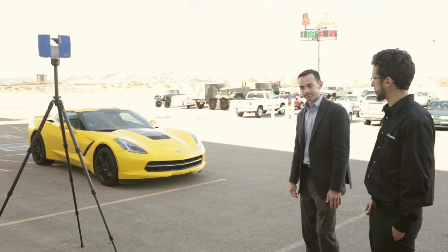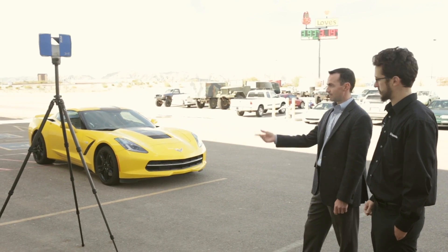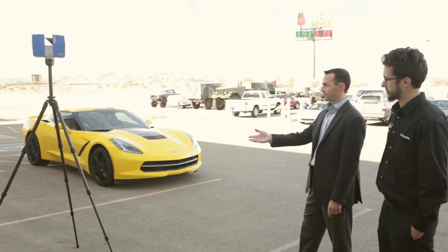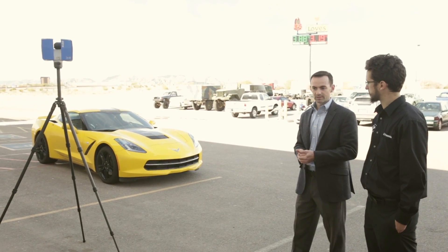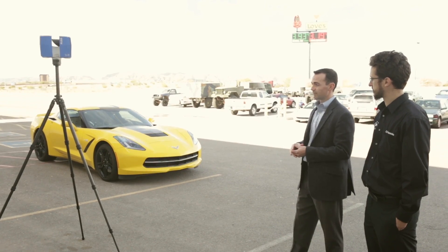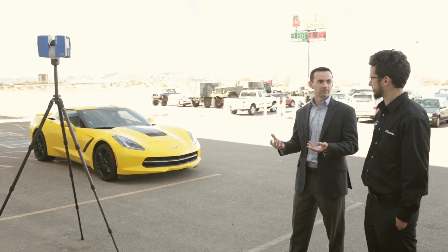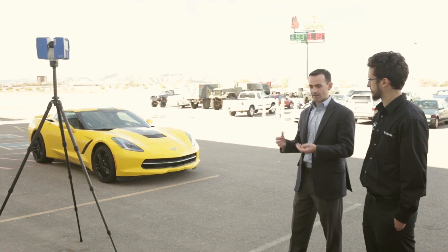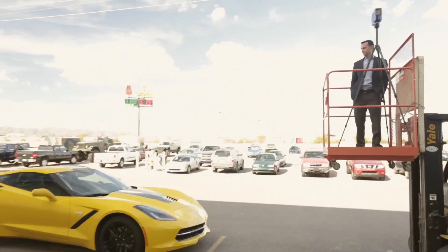And how long is the process taking from the first scan? From the first scan to the time that this one — which is our last scan — is finished has been roughly an hour. So capturing, at this rate, probably 30 to 40 million points on this car at millimeter accuracy. We should be done capturing the vehicle in its entirety, including the scan we did above the car, in about an hour.